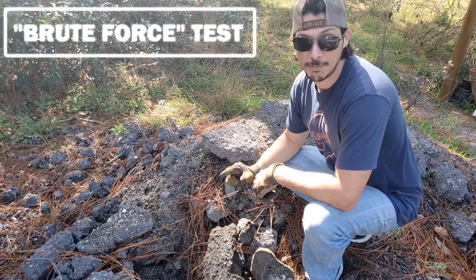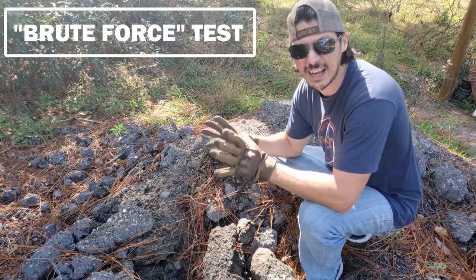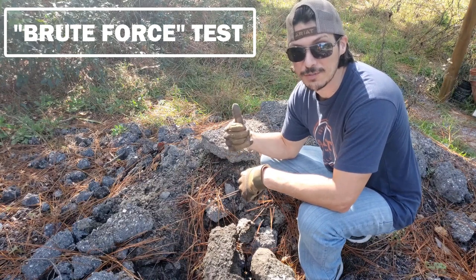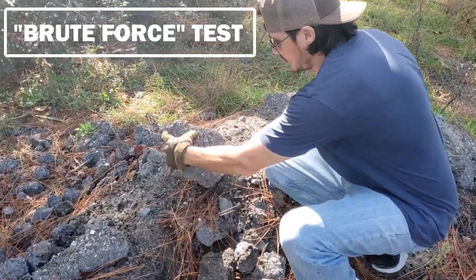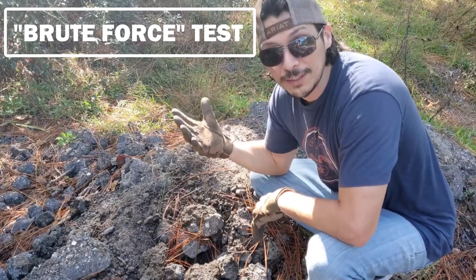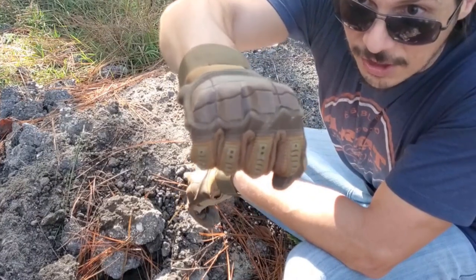Test number one: millings. This stuff is no picnic — little hard crunchy rocks mixed in with asphalt, a very rough abrasive surface. Hitting it with your bare knuckles would cut and scrape you up. We've got a good piece of millings right here and we just break it into several pieces. You feel the impact, but the knuckles are fine — no scrapes, no bruises, and the glove has no damage at this point.